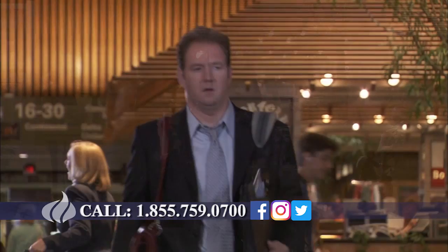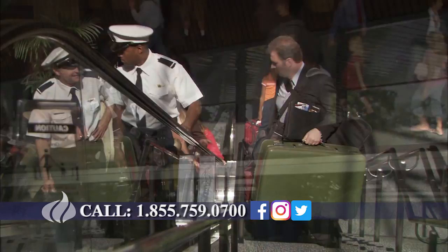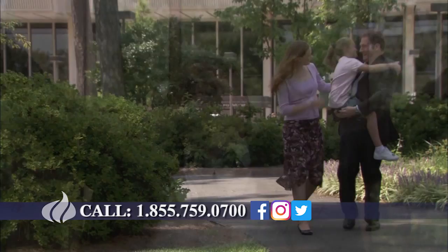Too often we carry baggage from our past. You know what it's like — it affects everything and everyone in our lives. It's always there, weighing us down and keeping us from achieving true happiness. But God never meant for us to be trapped in the past. You can be free of your baggage. Learn how God's forgiveness leads to changed lives and new beginnings. Call the 700 Club.